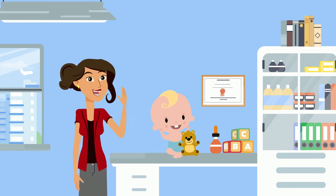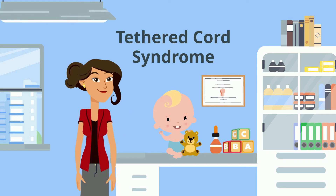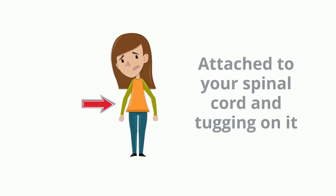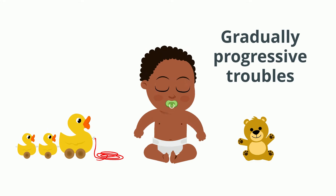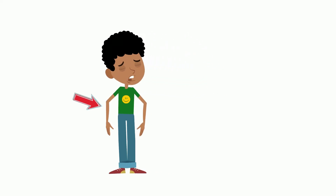If a doctor has said that you or someone you love has a tethered cord, you might well have some questions about what that really is. The medical problem of the tethered cord simply means that some abnormality on the inside of your back is attached to your spinal cord and tugging on it. When an infant or a small child has this condition, it can cause gradually progressive troubles, especially if the child grows taller very quickly. When that happens, the tugging on the spinal cord can worsen and symptoms may appear.